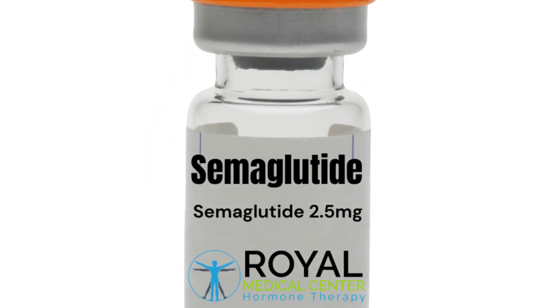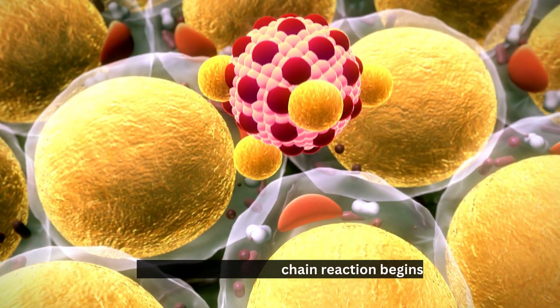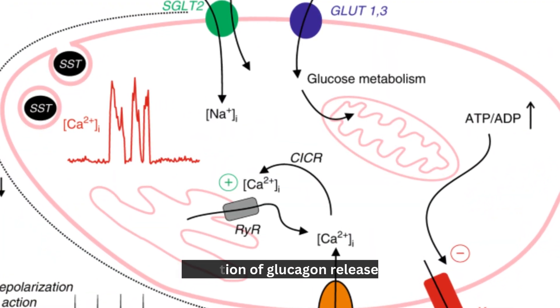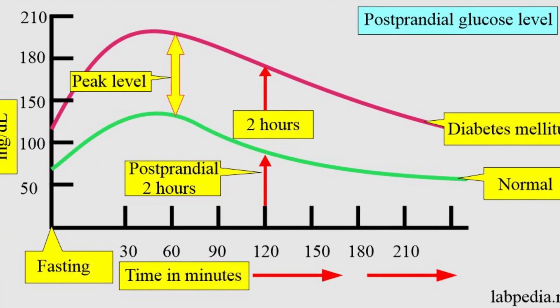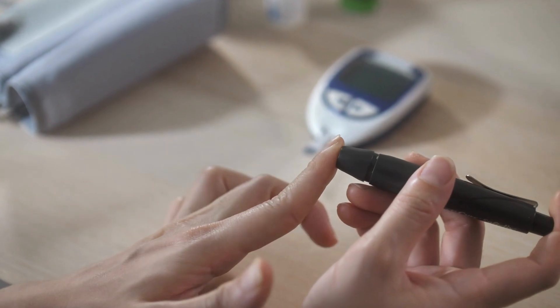Semaglutide's secret weapon lies in its ability to activate GLP-1 receptors. When this happens, a chain reaction begins, leading to numerous benefits, including increased insulin secretion, inhibition of glucagon release, and reduced hepatic gluconeogenesis. All these factors work together to help control both fasting and postprandial glucose levels. It's like having a team of blood sugar superheroes working together.